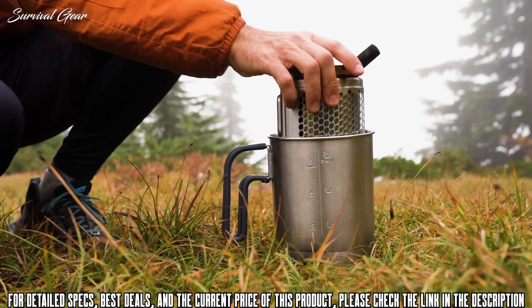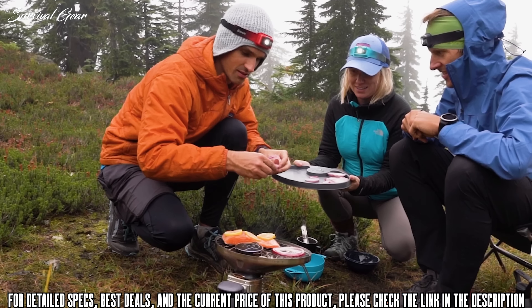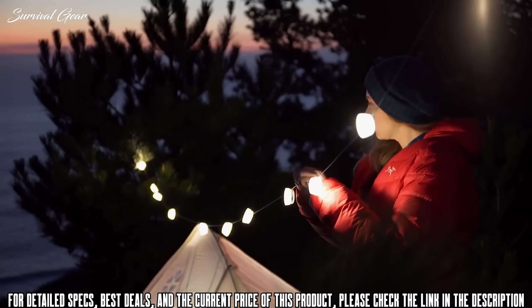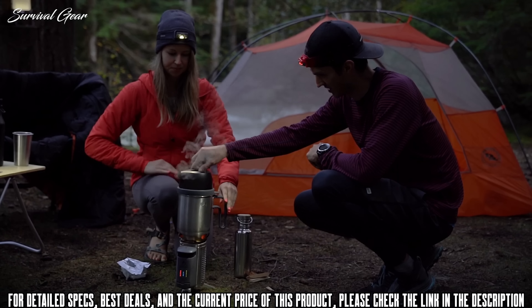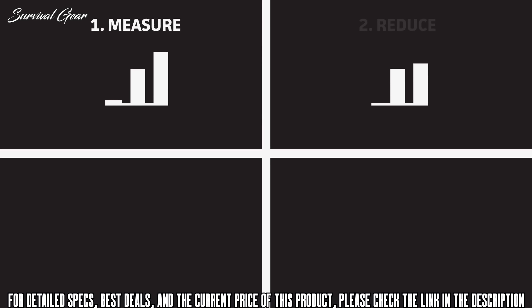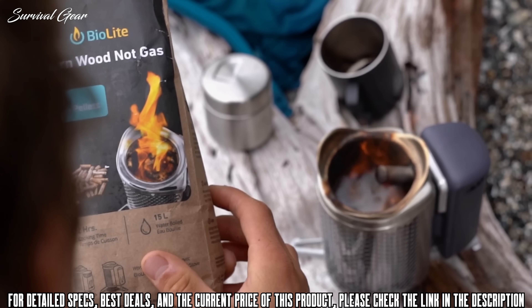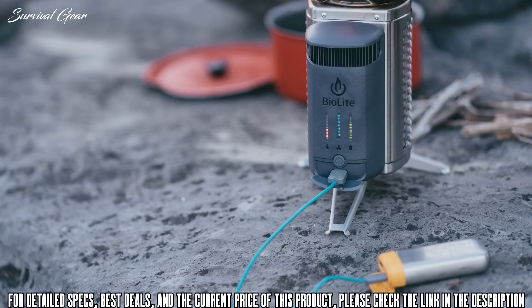The patented design creates smokeless flames and on-demand energy using nothing but the sticks and twigs around you. Designed for travel, the KettlePot doubles as a carrying case for your stove, and the grill packs up flat with an included cover that also works as a plate or cutting board. While every piece of gear from BioLite is carbon neutral, this special edition kit goes even further with 10% of every sale going to Climate Neutral, a non-profit dedicated to helping all brands measure, reduce, and offset their carbon footprint. Leave the gas canisters behind and enjoy a complete camp kitchen that creates wood-fired energy and contributes to protecting the outdoors we all love.